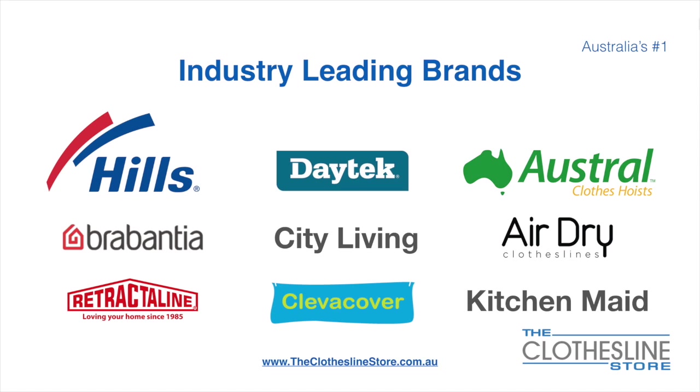At the Clothesline Store we have a number of industry-leading brands. Those include brand names such as Hills, Daytech, Austral, Rabantia, City Living, AirDry, just to name a few.